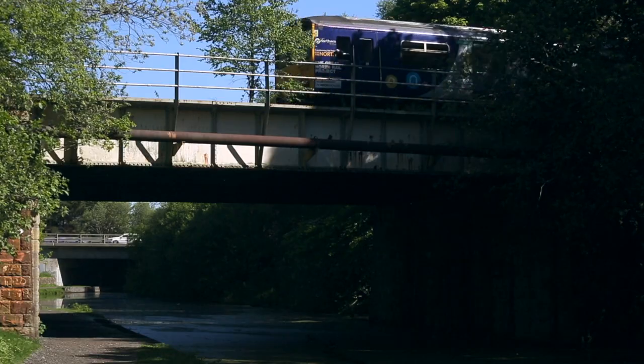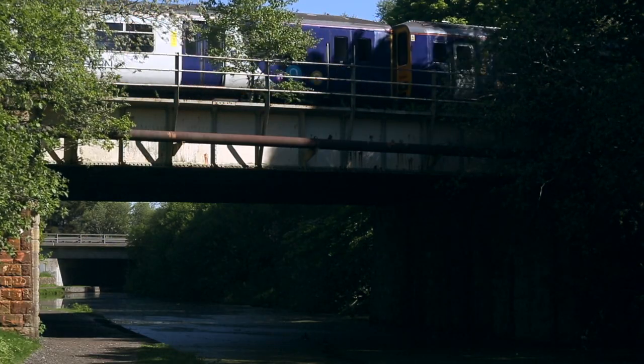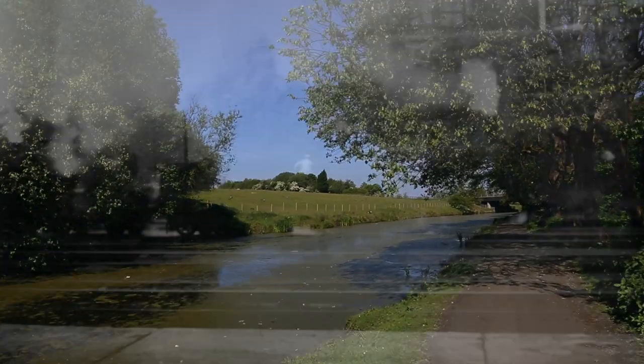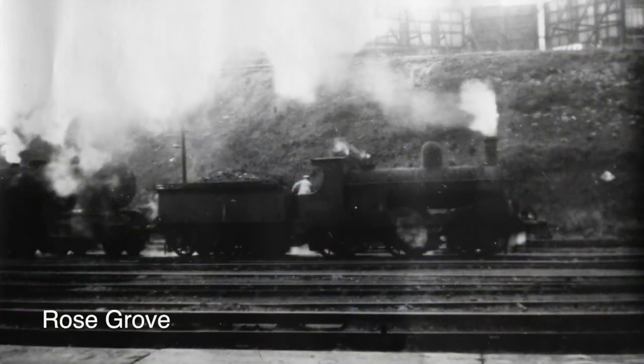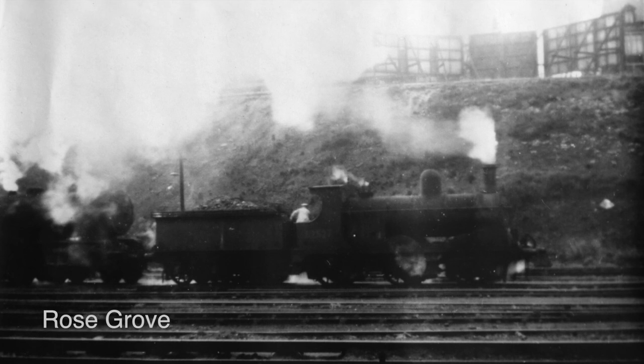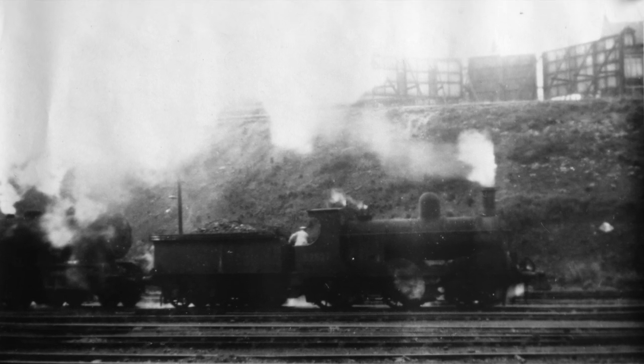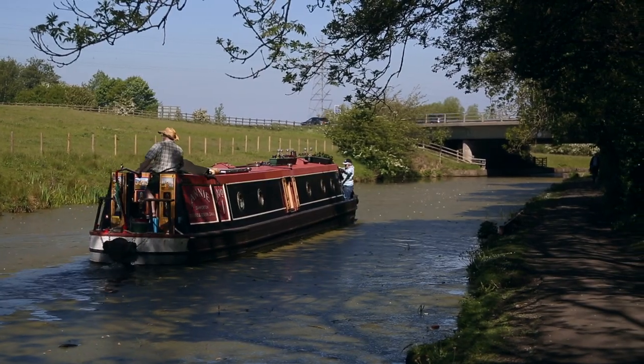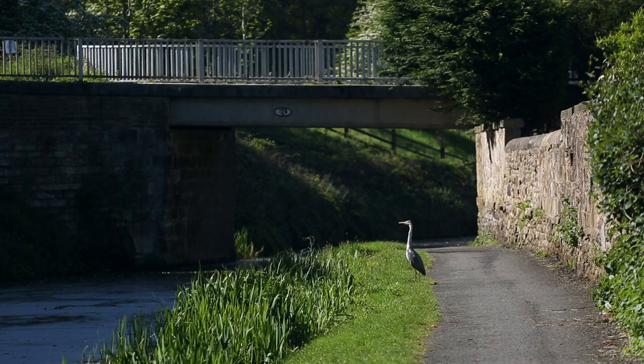The path takes us under a railway bridge and the M65 motorway. When steam trains ran from Rose Grove, the canal provided the large amount of water needed to supply the engines, and the old steam engine sheds used to be housed nearby. The canal network is used more for leisure nowadays and offers a relaxing way to connect with nature.